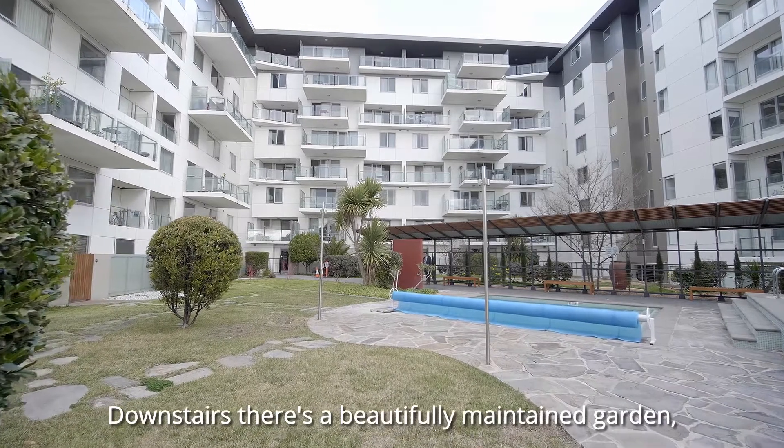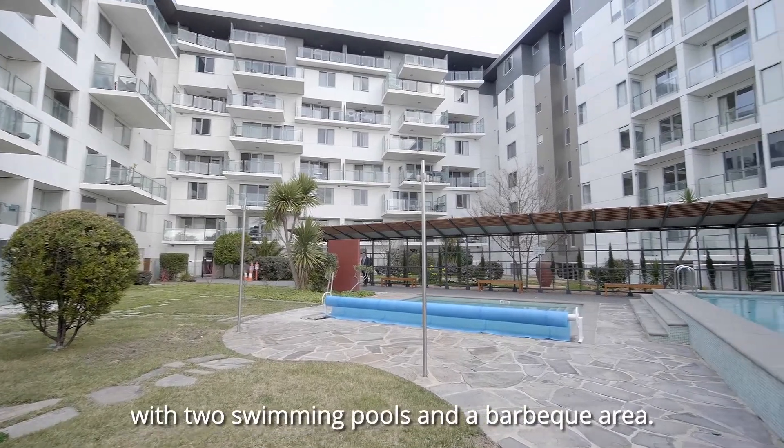Downstairs there's a beautifully maintained garden with two swimming pools and a barbecue area.